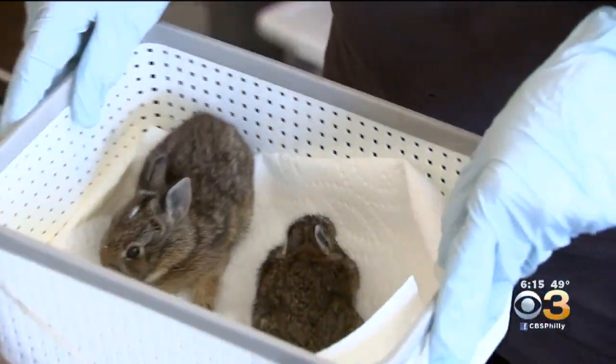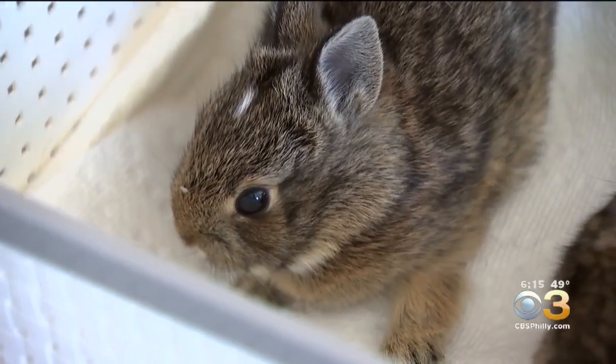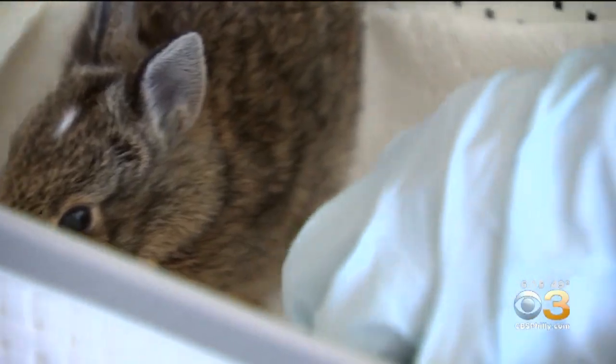Experts say if you encounter a baby animal like a fawn or bunnies, they may not be orphaned — it's best to leave them alone. Their moms leave them alone most of the day because the theory is her size and body odor would attract predators. Counterintuitively, the babies are safer away from their mom.